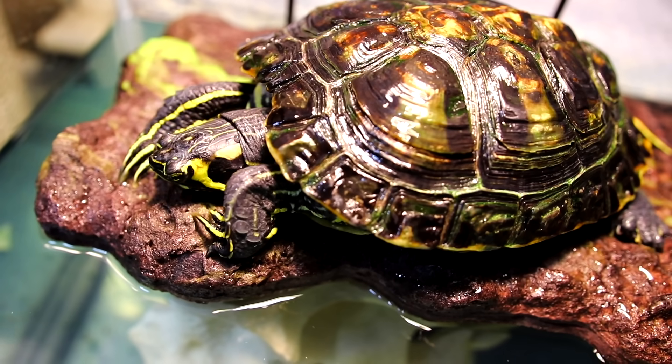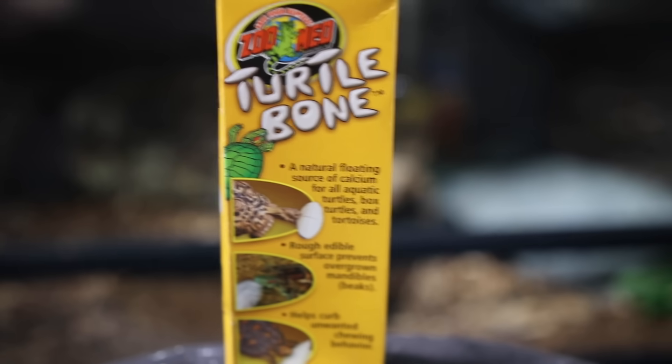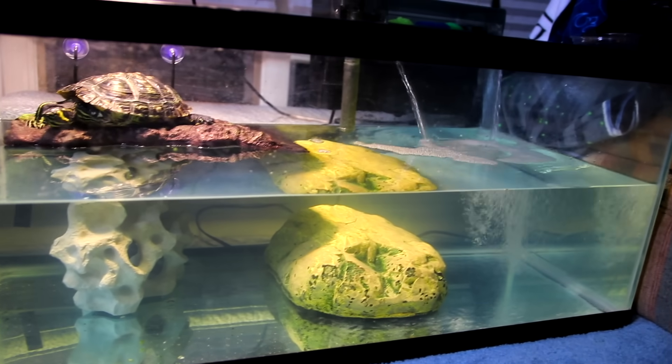I'd like to give a huge thanks to Zoo Med — I reached out and told them about this turtle's story, and they sent me a whole bunch of supplies. They sent me their large floating dock, a 100-watt Zoo Med Power Sun basking bulb, Zoo Med turtle diet red shrimp, and Zoo Med turtle bones, which will be great for getting more calcium into her system. I'm so thankful for their help.